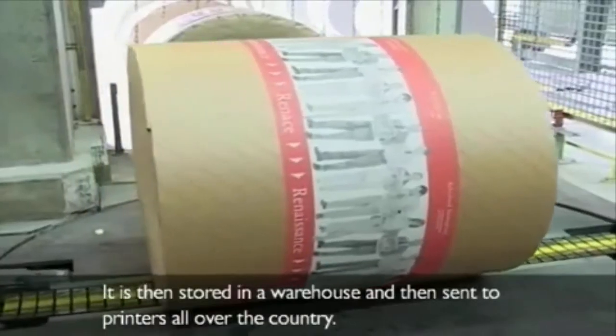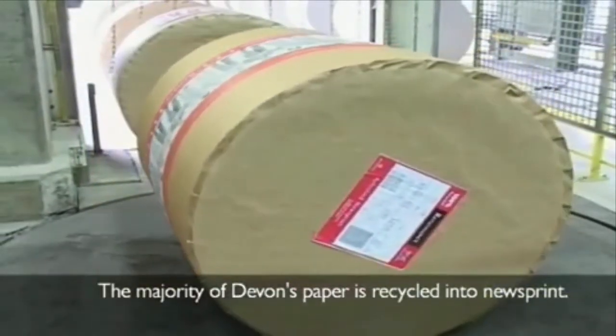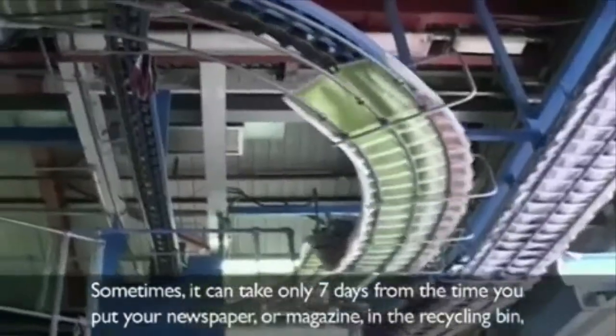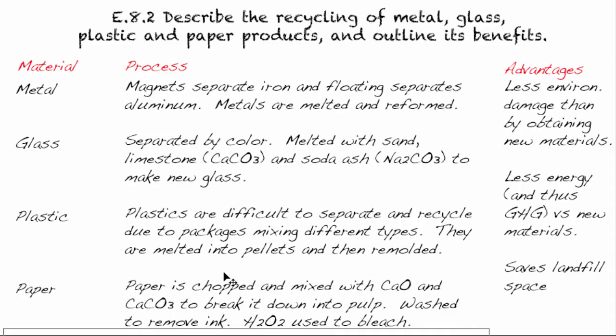The paper is stored in a warehouse and sent to printers all over the country. The majority of Devon's paper is recycled into newsprint. Sometimes it can take only seven days from the time you put your newspaper in the recycling bin to it being sold back on the shelves. The paper is basically chopped up and mixed with calcium oxide and calcium carbonate, which breaks it down into pulp. It can then be washed with water to remove ink, and to bleach it white at the end, they use hydrogen peroxide.